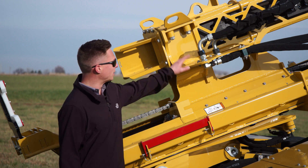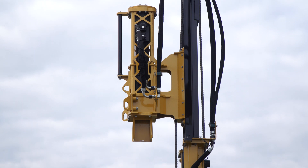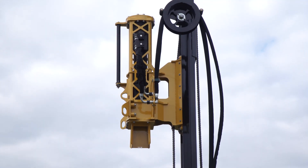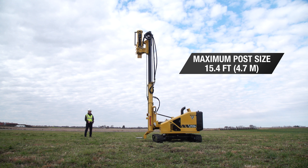The PD-5R is equipped with an 1100 Energy Class Hammer. To deliver flexibility and pile choices, the hammer moves on a one-piece mast capable of driving a maximum post size of 15 feet 5 inches.